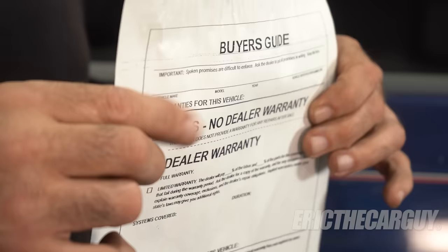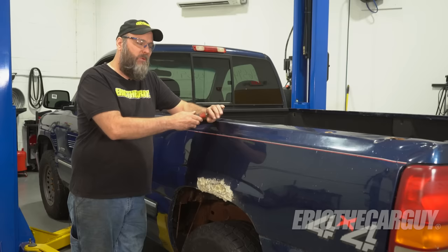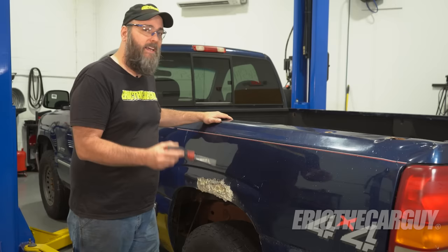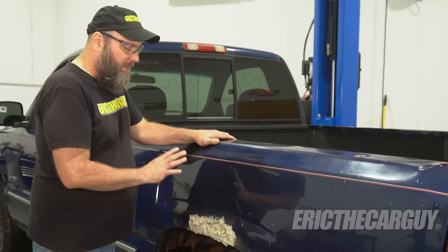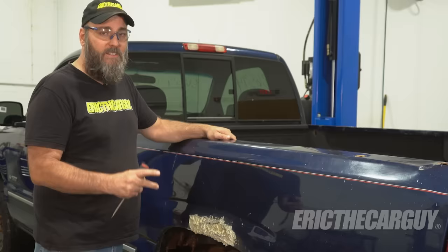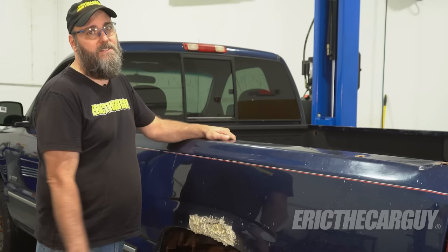Here's an important note: if you're purchasing a used car and you see 'as is, no dealer warranty' checked off, you most certainly want to go through this inspection process — or have somebody do it for you — before purchasing that vehicle. The last thing you want is to purchase something and have structural damage or something that makes the vehicle unusable. So 'as is, no warranty' — beware, definitely check it out. With the Chevy, I'm going to start with an external body inspection. Looking at rust on the outside, if it's significant, doesn't necessarily mean there's a structural problem, but it certainly means you should walk around and look underneath to see if there is structural damage.